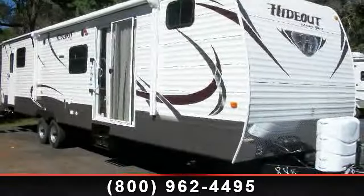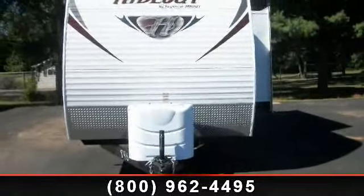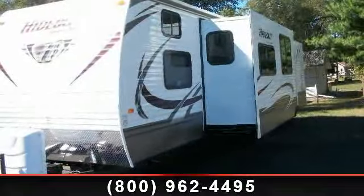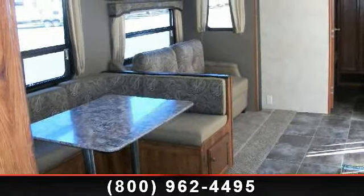Start planning your next trip in this 2014 Keystone Hideout 38BHDS. If you are looking for an RV with quality construction and ease of towing, this may be the one. Perfect for vacationing, adventuring, or just relaxing, this travel trailer awaits you.